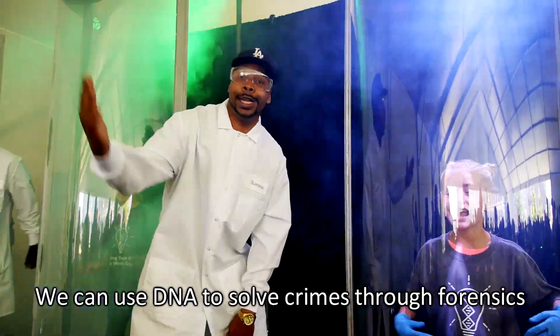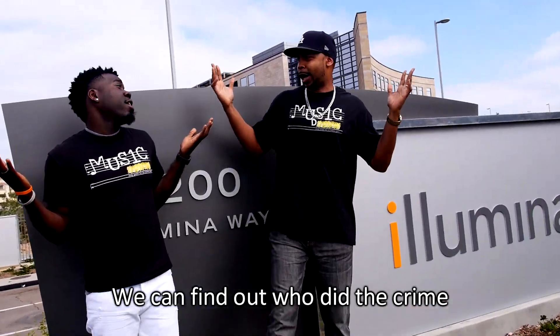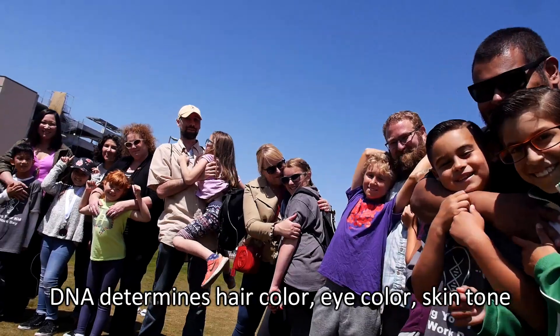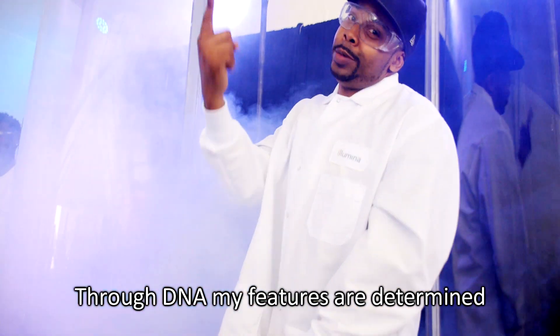We can use DNA to solve crimes through forensics — DNA found in a drop of blood or a fingerprint. We can find out who did the crime. No two people's DNA are alike. DNA determines hair color, eye color, skin tone. I get it from my parents.